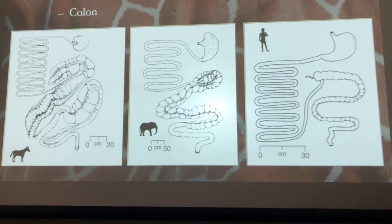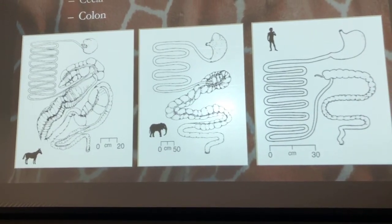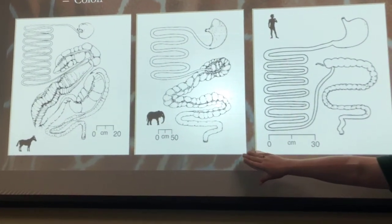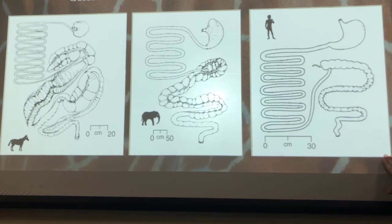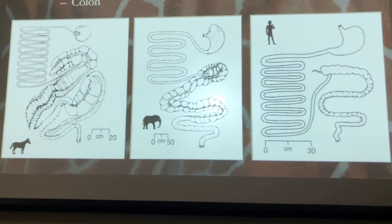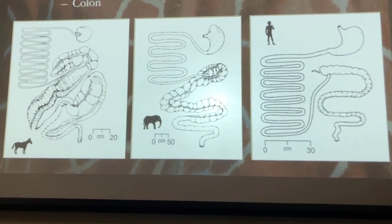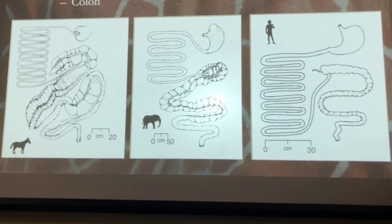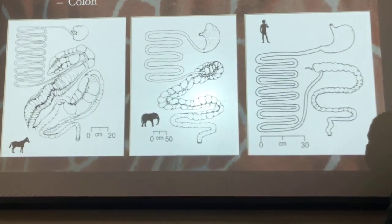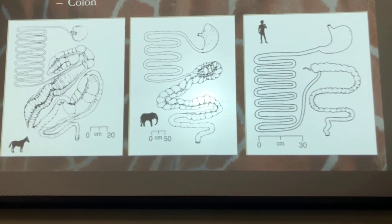We also have animals that developed their colon — most of our equids. Horses, elephants, and actually humans are colonic fermenters. All these examples of colonic development have the same theory: sacculations that help hold food and fiber long enough for the animals to digest it.